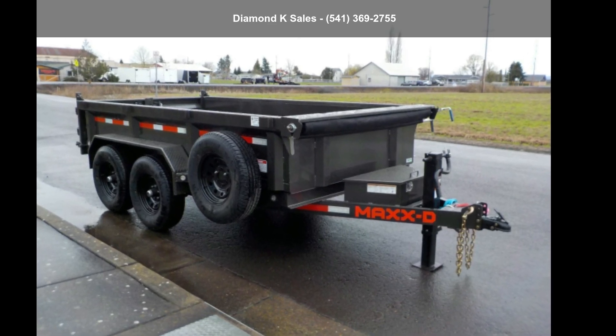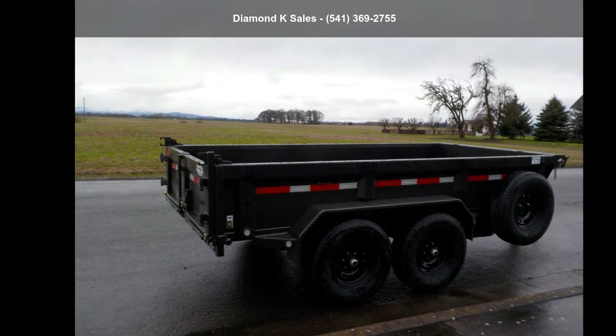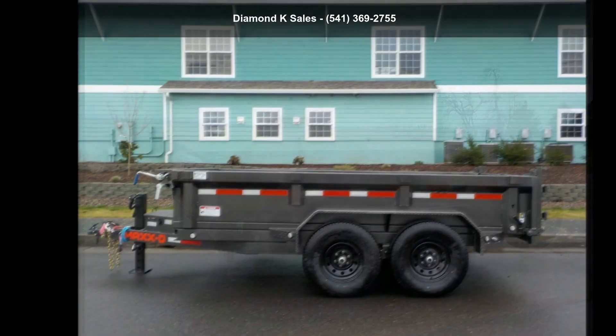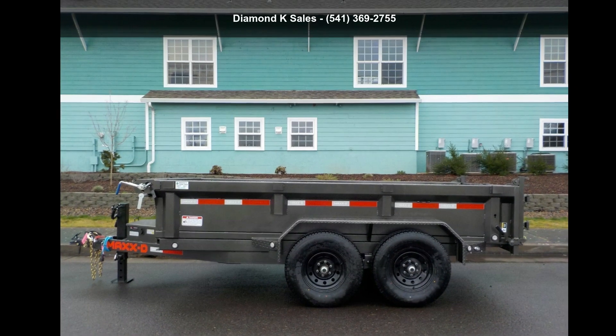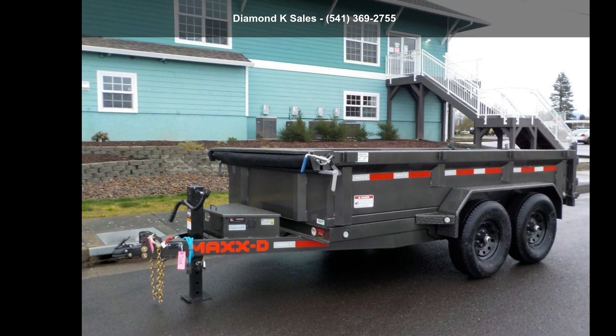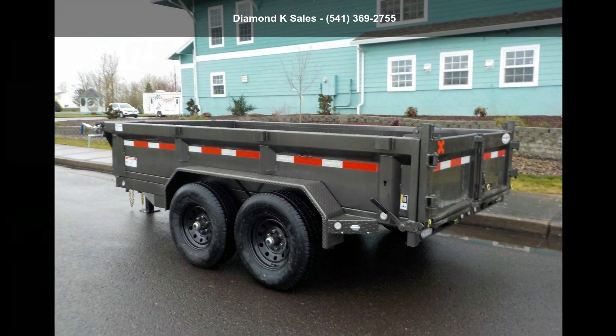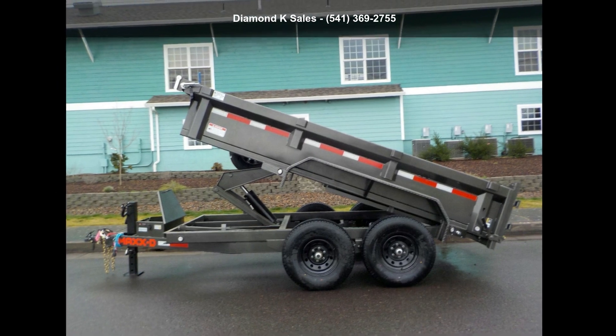Up for sale is a MA-XX-D2022-D7X, 72-inches by 12-feet, 12K. If you are looking for a quality trailer, consider this one. This unit is priced just right and comes equipped with many desirable features. For more details on this unit's features and options, follow the link in the description below.